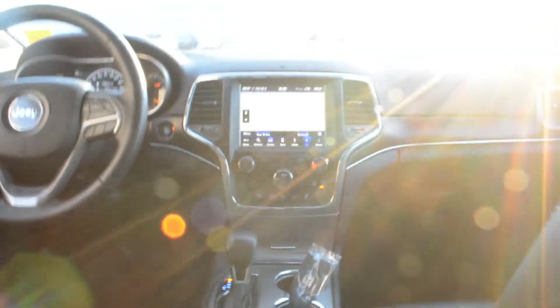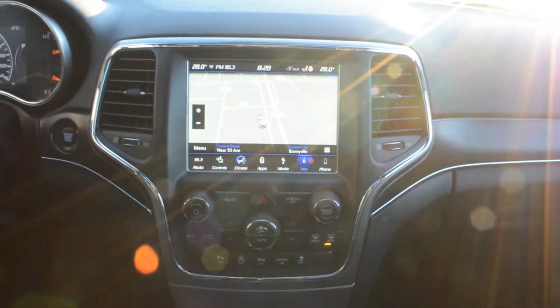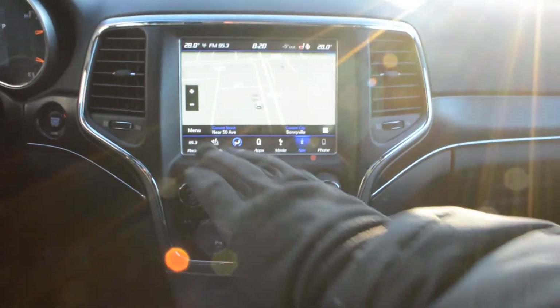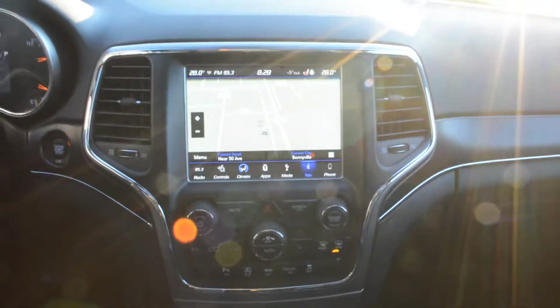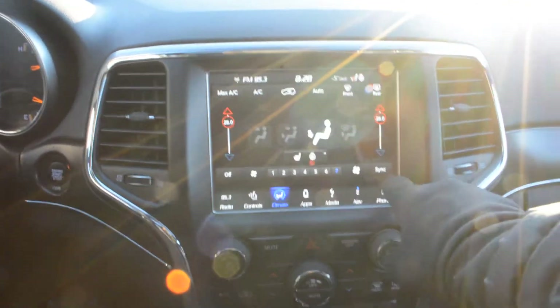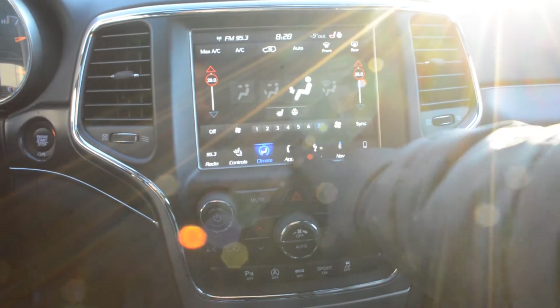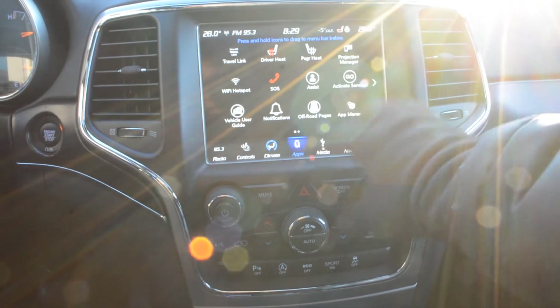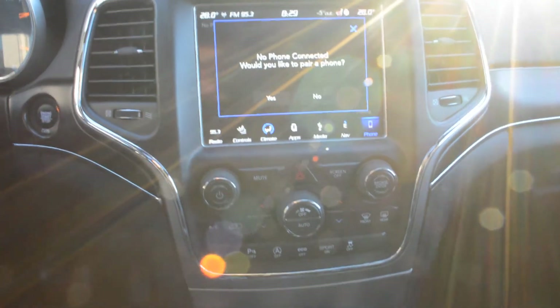Up front you do have a lot of great features packed into the unit as well. You can see your touch screen display — you do have access to all your audio and media controls built in there. Your climate controls are also easily accessible through the touch screen, and you do have your dual climate controls. Just some of the other general settings for the unit — of course your navigation is equipped on there, and your Bluetooth settings as well.